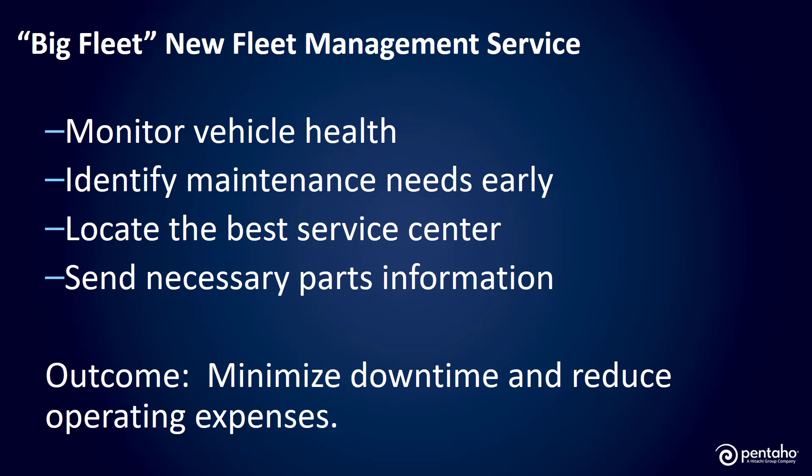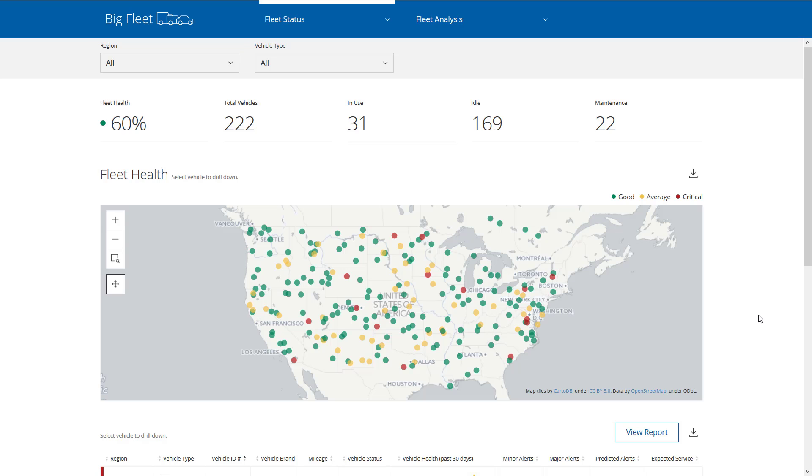In this example, a fleet management use case that was inspired by a Pentaho customer, you'll see how easy it is to monitor vehicle health, identify a maintenance issue in advance, automatically locate the best service center, and send necessary parts information before the truck arrives. By doing this, I'll minimize unscheduled downtime and reduce operating expenses. Let's jump right into the demo to see how all this comes together with me playing the role of fleet manager at my corporate headquarters. I'm charged with identifying problems across my fleet before they happen and delighting customers with on-time deliveries.